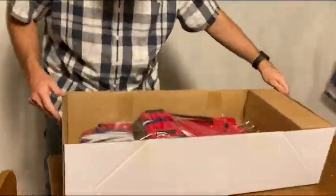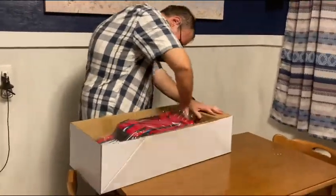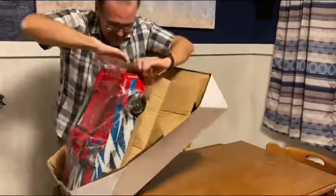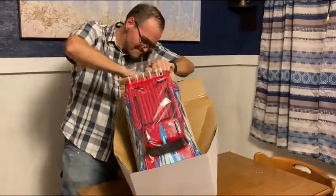I was not ready for this thing to be taped down like it was, so it took a little bit longer than I wanted to cut it out — but I got it eventually, and that body looks absolutely sick.